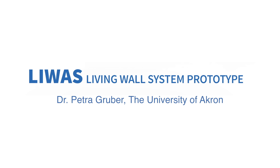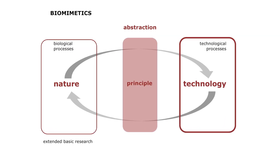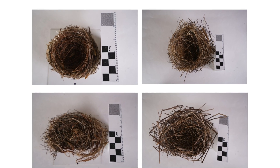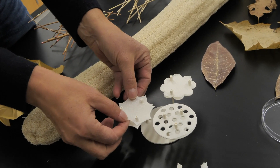My background is architecture, and I always had this double interest in design and biology. I discovered that there's this overlapping field of biomimetics, so I'm interested in animals, buildings, and biological material structures that usually exhibit various layers of structural design.